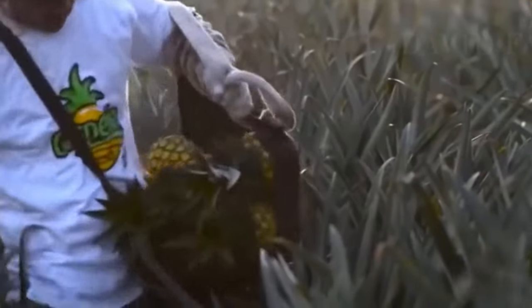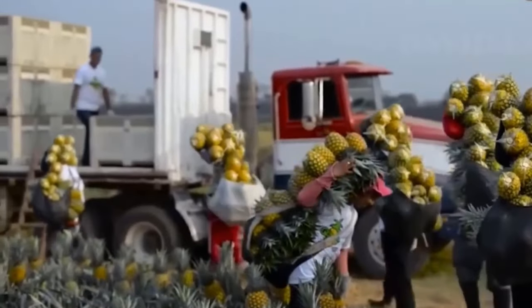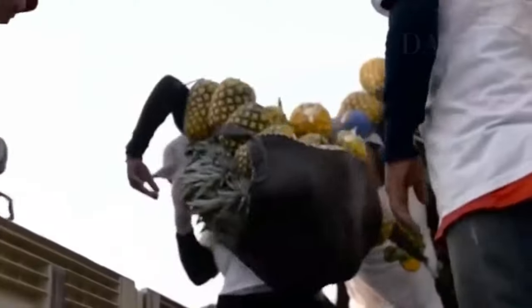Farmers no longer rely solely on machinery. Now they flawlessly harvest a vast pineapple field, overcoming the challenge.